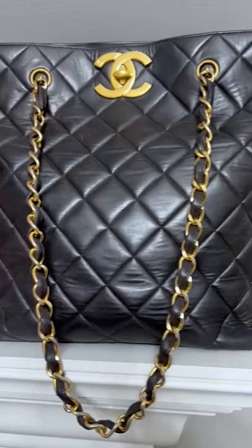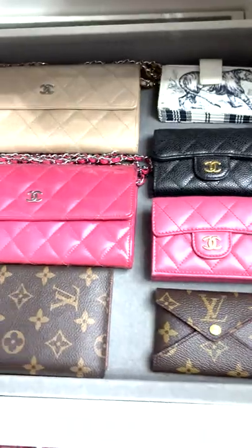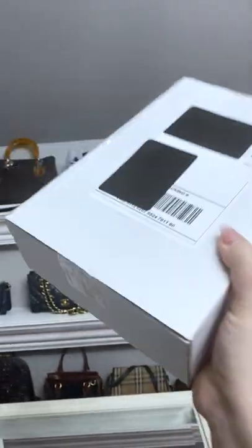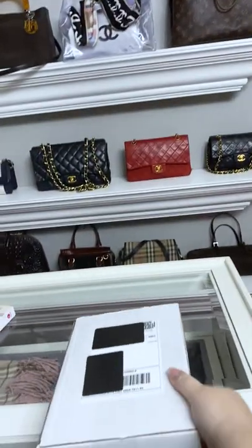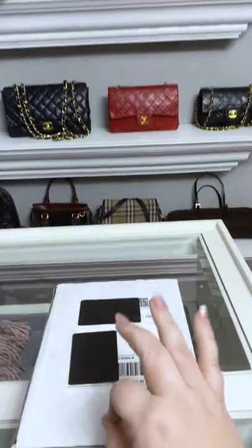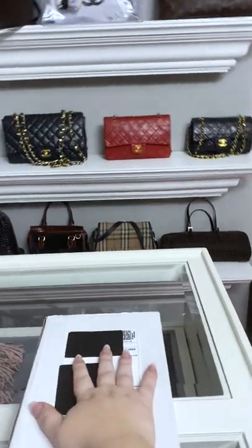Okay, y'all. It's a new day. Oh my — this is the best thing ever. Okay, y'all, it's a new day, it's a new unboxing. And today is a little bit of Louboutin and I think Chanel. So let's open it up and see what it is.